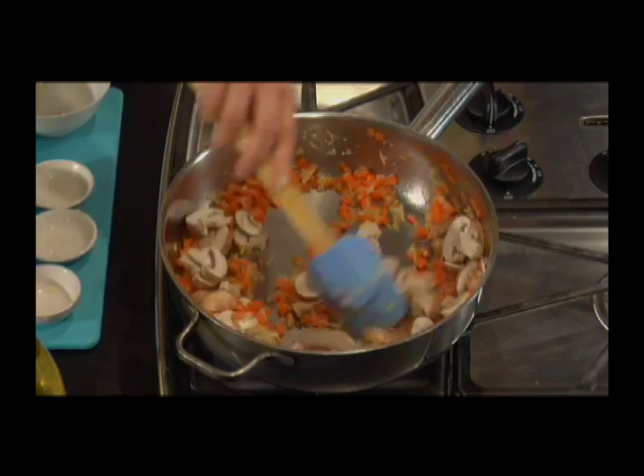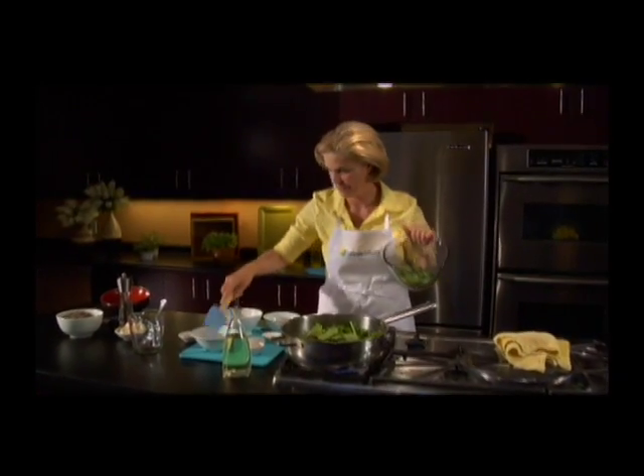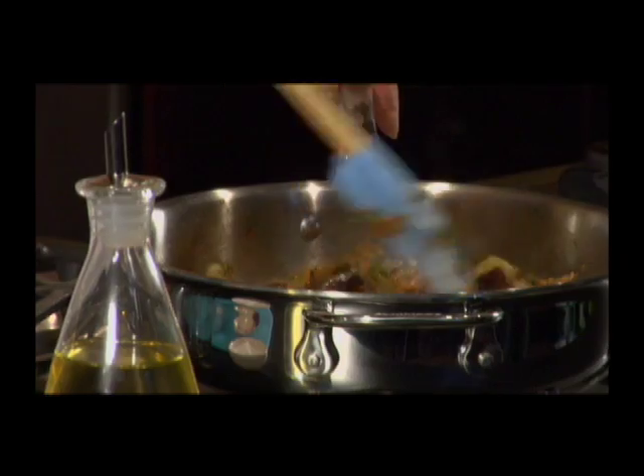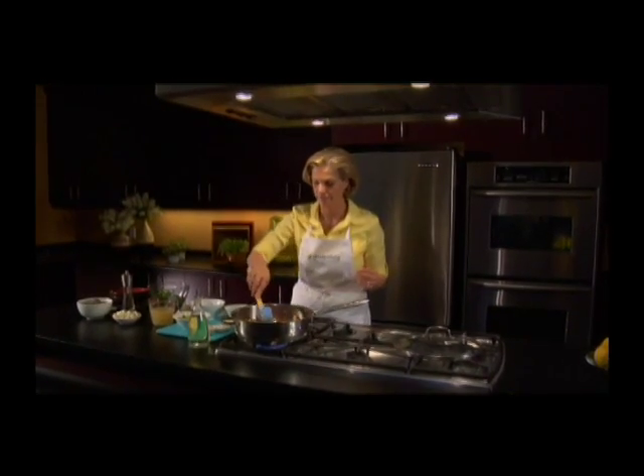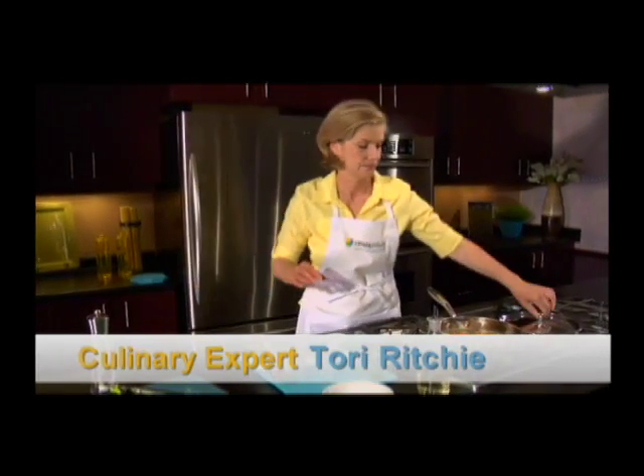Sautéing is the number one cooking method in America. When it's with canola oil, it offers a passport to success with global cuisines. The word sauté comes from the French verb meaning to jump, so the oil needs to be hot enough that the food does not stick to the pan but jumps around, says culinary expert Tori Ritchie.